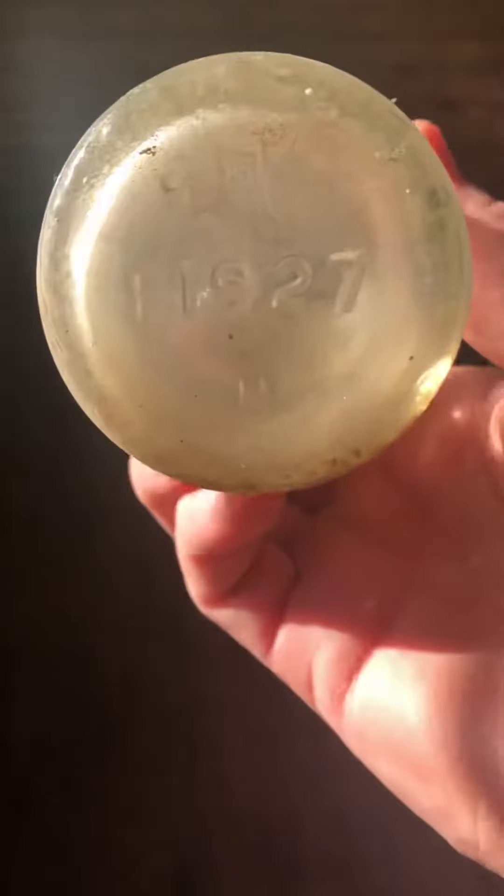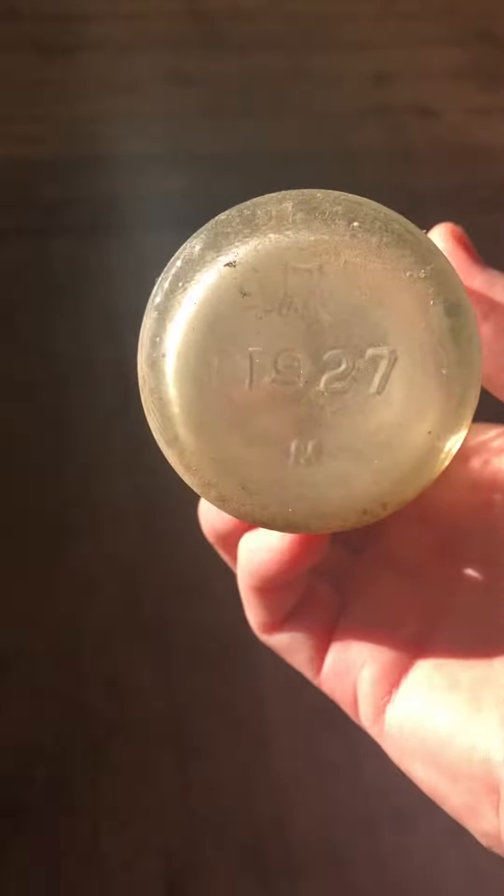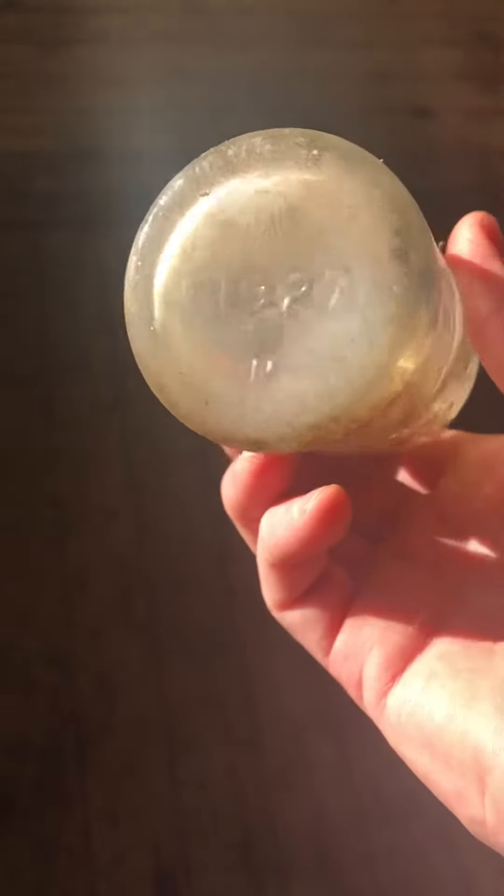These two bottles recently — this is the best one. The other one's in worse condition but it's probably even older. This one says 27 on it: F-1927.